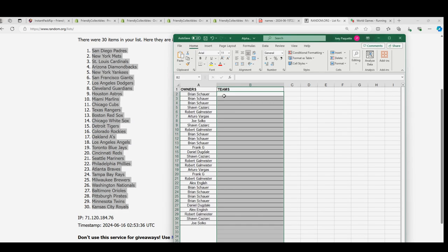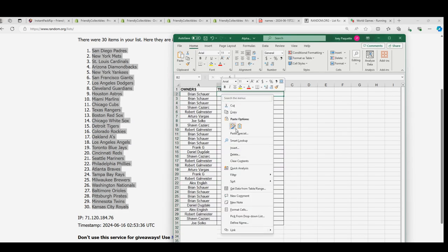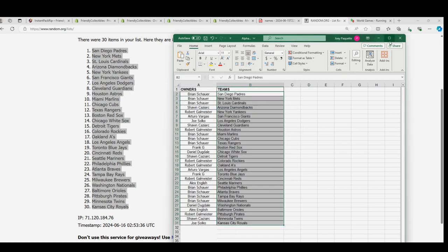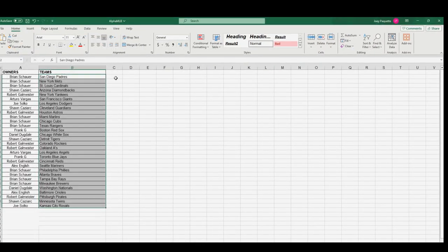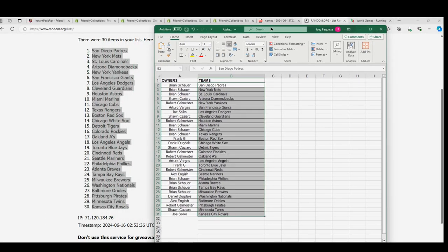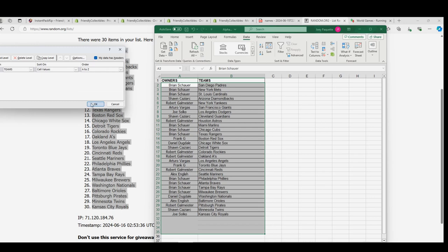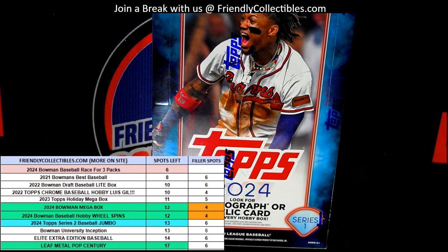The best teams in here are going to be the Yankees, the Dodgers, the Reds. A lot of good teams — the Orioles are really strong in this. You can see all the different ones — Robert G got the Reds. The Angels can be really good at this, good luck Arturo with the Angels. There's the Yankees. I'm going to put this in alphabetical order by the team's name and let's start this box break.